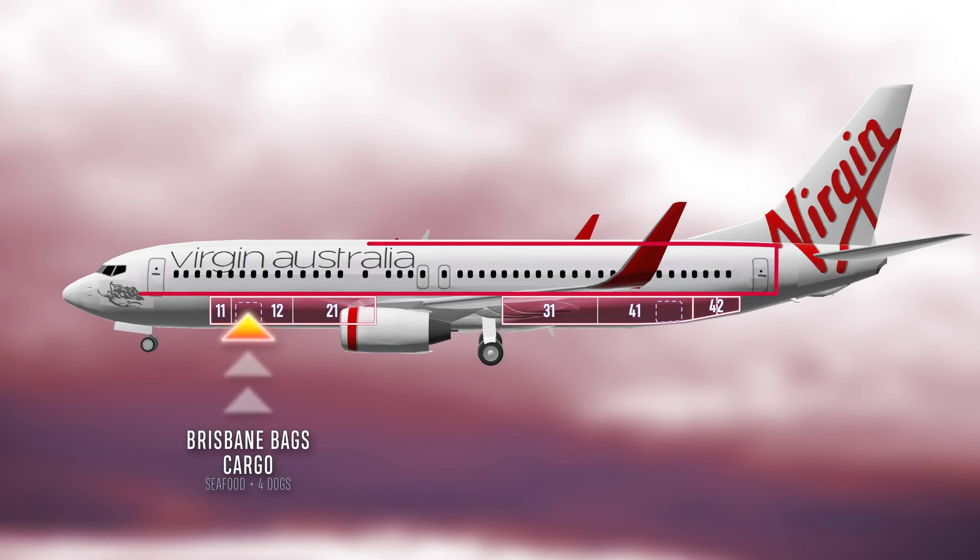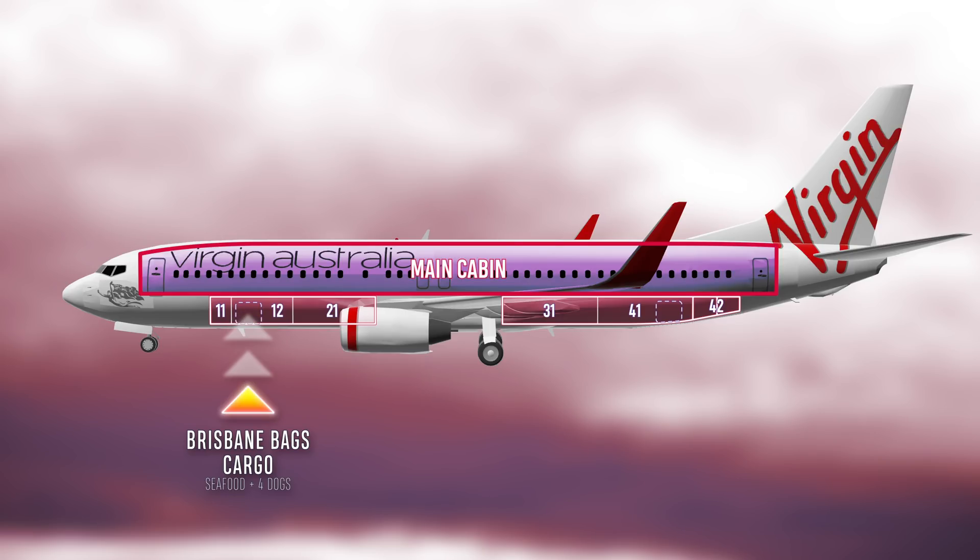The GLIR indicated the Brisbane-bound bags and all cargo, including seafood and four dogs, were to be loaded in the forward compartment. The bags to be transferred to connecting flights and the priority Brisbane bags were to be loaded in the aft compartment.